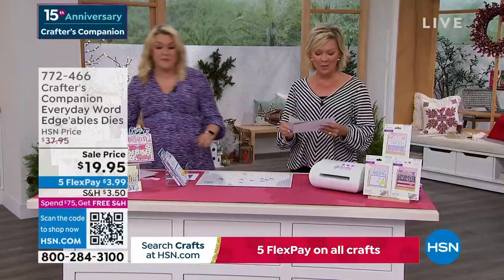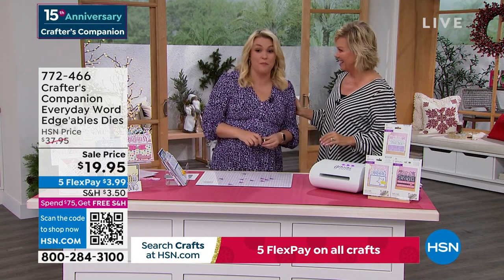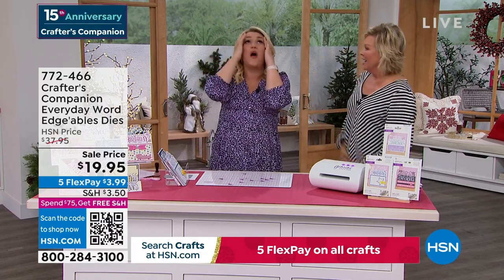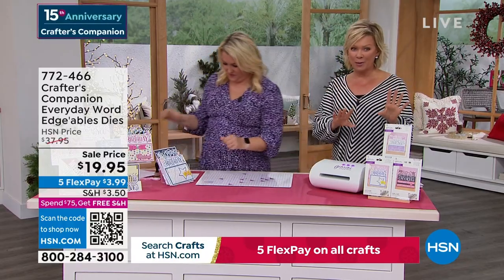15 years ago we launched this beautiful lady's line at HSN — Crafters Companion. You go and try to search what I looked like 15 years ago! There's some pictures from about 10 years ago. What I used to wear! That was pre-children. But we're going to move along into a couple of final pieces.